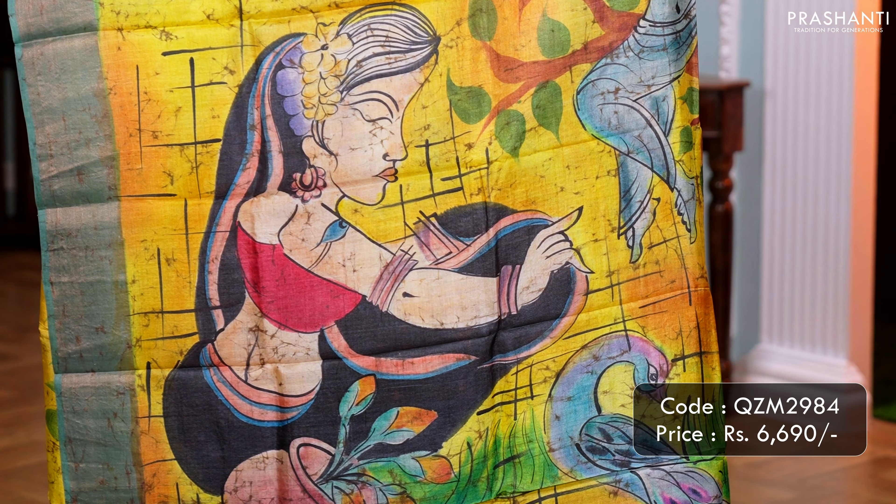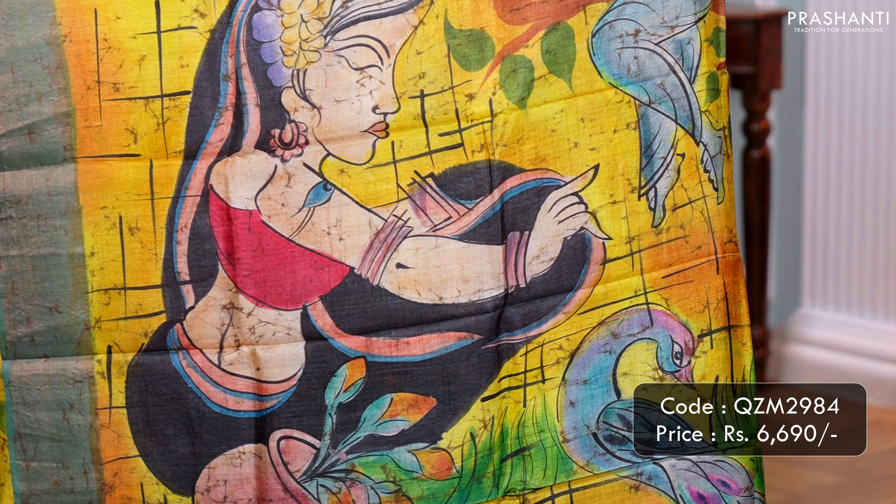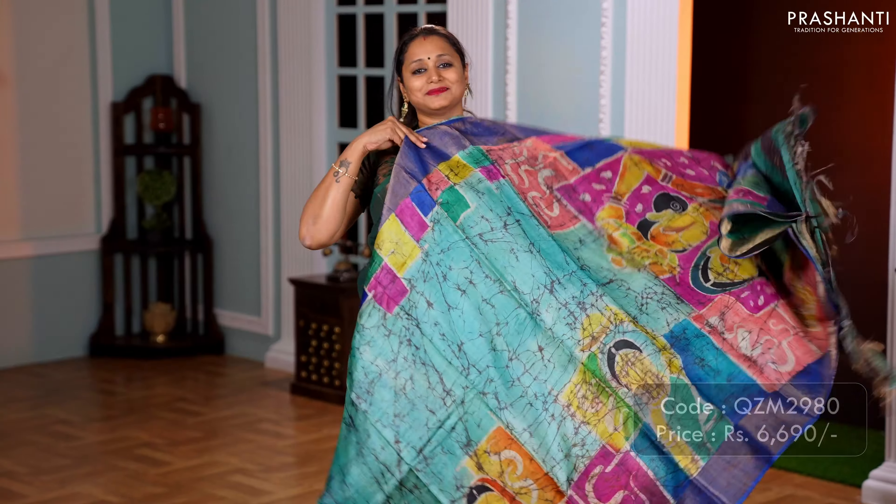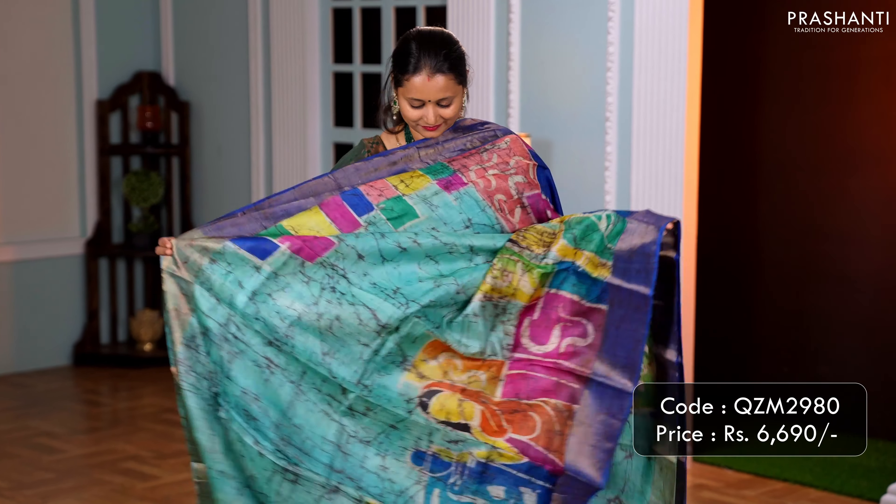Yellow with teal — one more pretty saree with beautiful Kadizari contrast borders, along with hand painting running throughout the body. A hand painted Yashoda Krishna concept along the pallu, and a matching crackle batik blouse. Priced at 6,690.